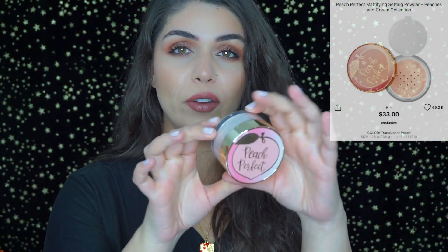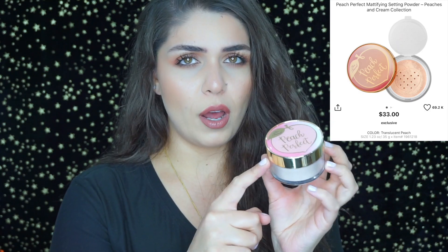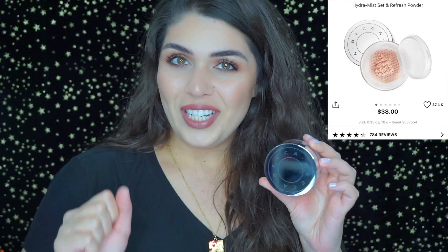I'm a face powder hoarder, so let me show you some of my absolute favorites. The first one is the Too Faced Peach Perfect palette — it comes with 1.23 ounces of product, which is quite a bit. It smells like peaches and has a really nice cap where you can pop it open, the product is right there, seal it, and it's safe to travel with. I highly recommend it.